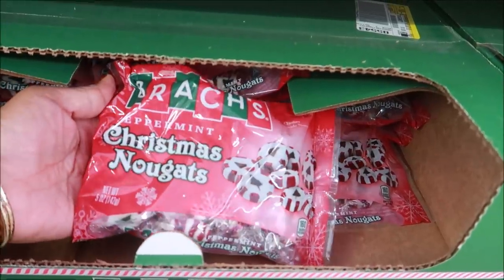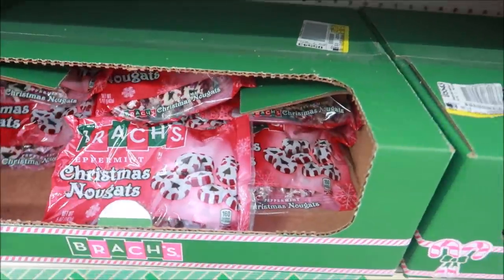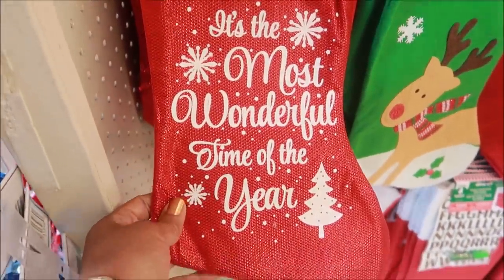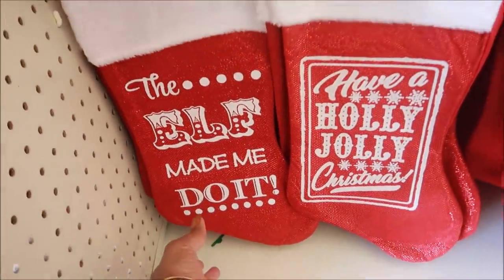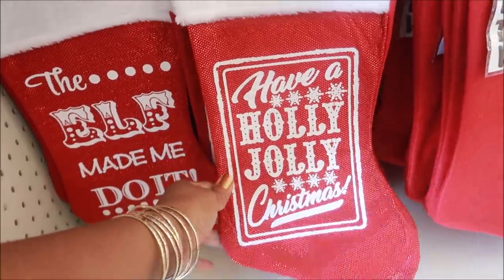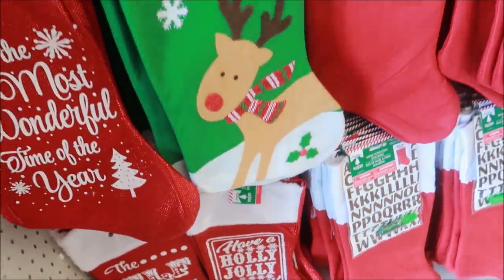These are my favorite — oh, I love these! Look at these stockings, they are so cute. The sayings on them are 'It's the Most Wonderful Time of the Year,' 'The Elf Made Me Do It,' and 'Have a Holly Jolly Christmas.' Those are cute!